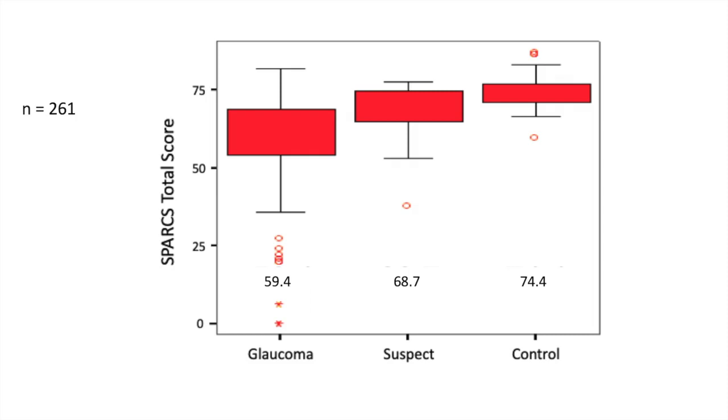Looking at SPARKS scores based on different levels of optic nerve damage, glaucoma patients on average score worse than glaucoma suspects, who score worse than controls — averages of roughly 59.4, 69, and 74 respectively. There's a big change between someone with a healthy optic nerve versus someone who does not. However, someone with mild glaucoma and minimal optic nerve damage can still score quite well, so there's overlap with a healthy eye if someone has mild disease.